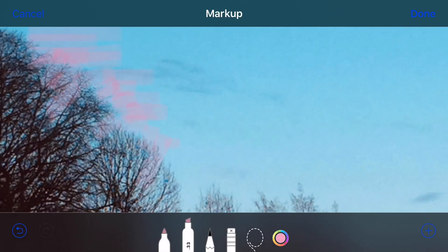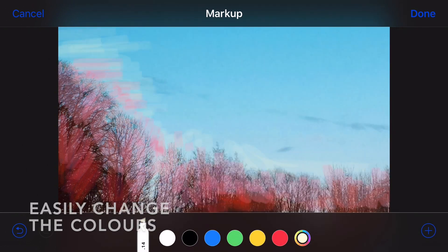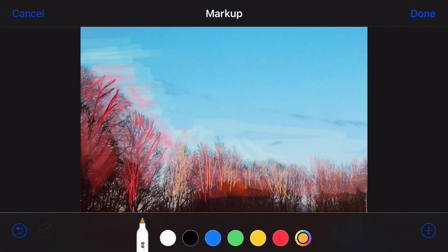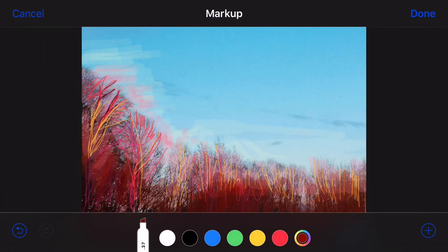The markup drawing function is so useful because you can draw over your photograph, easily changing the colors as you wish, trying various color schemes. However, be careful and make sure you save it.